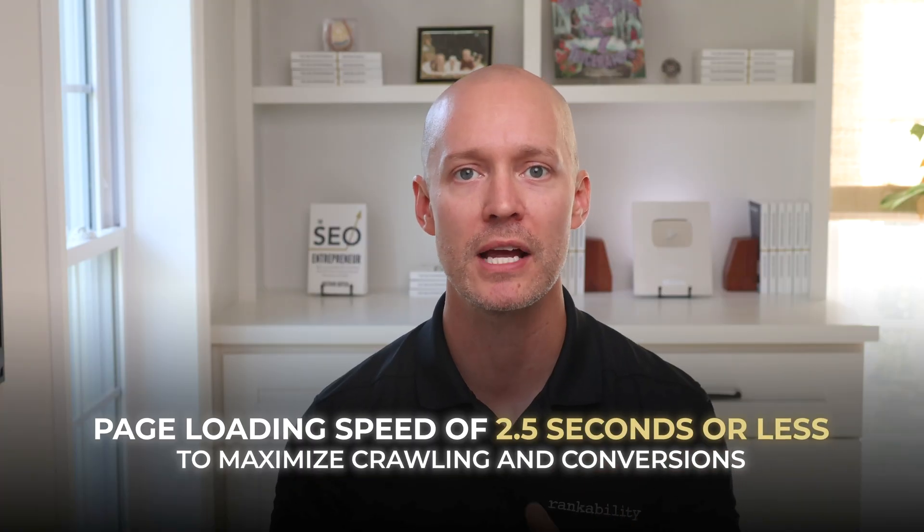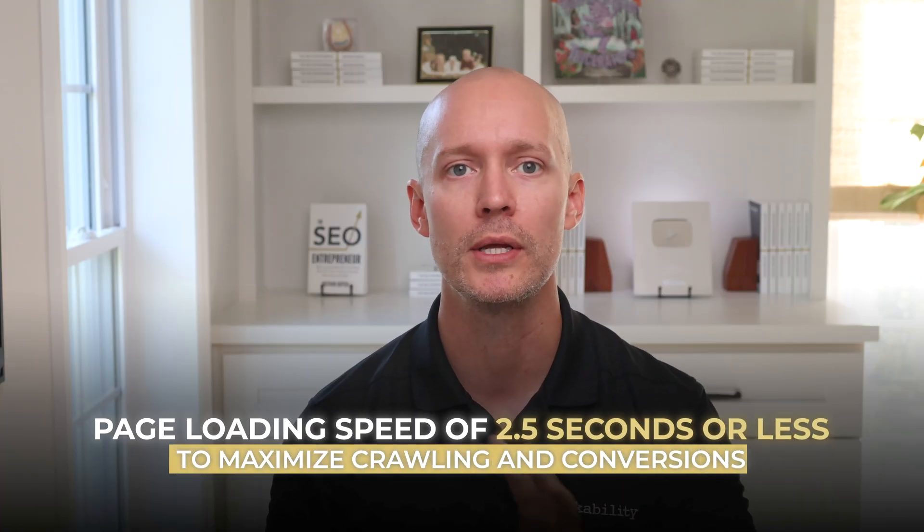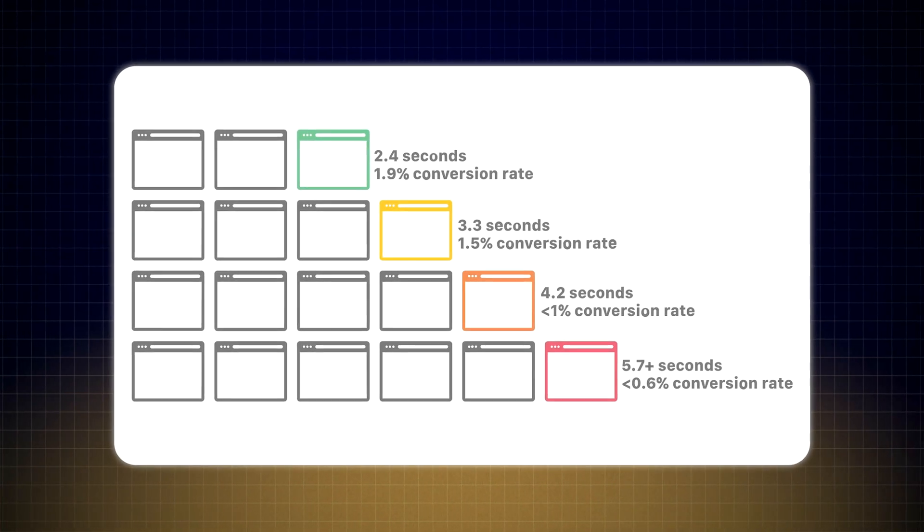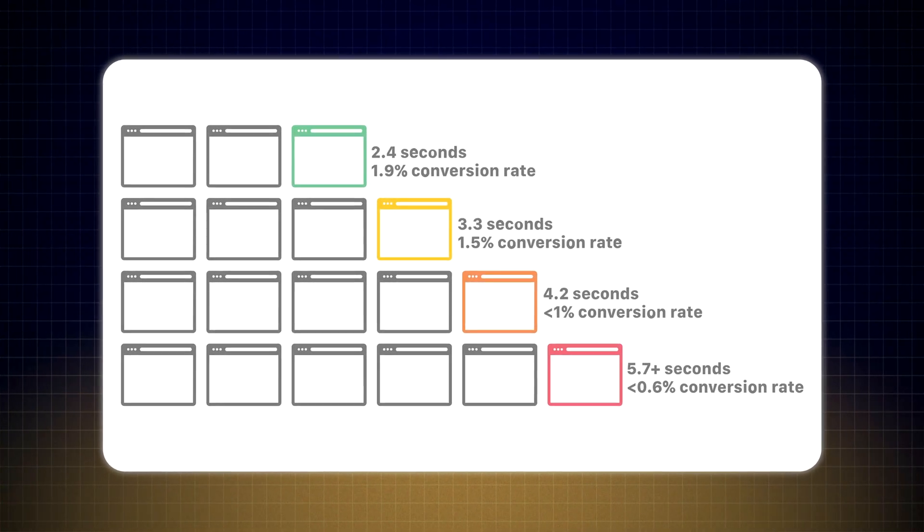Next, become obsessed with loading speed because AI crawlers are intolerant of slow pages. Aim for a page loading speed of 2.5 seconds or less to maximize crawling and conversions. According to one study, a one-second delay can lead to a 7% decrease in conversions.